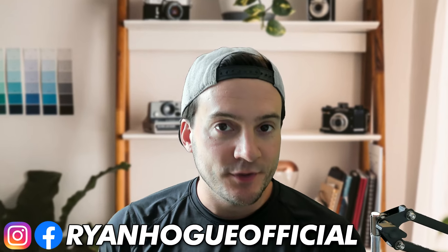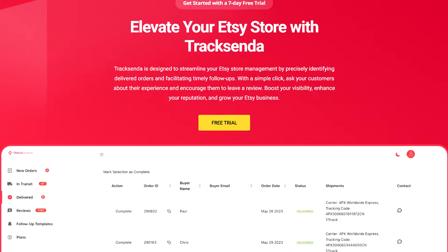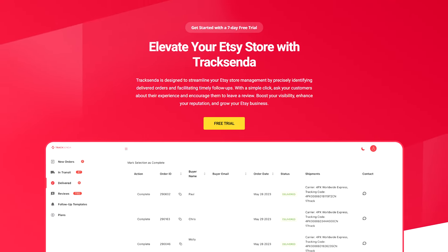In this video, I want to share a strategy to increase your Etsy reviews and turn your buyers into repeat buyers. You can start implementing this strategy today, and I'm going to share some software called Traxenda that's going to make it easy. It basically keeps you up to date on your customer's order status, and based on what status the order is in, you know when it's time to reach out. So let's get right to it.